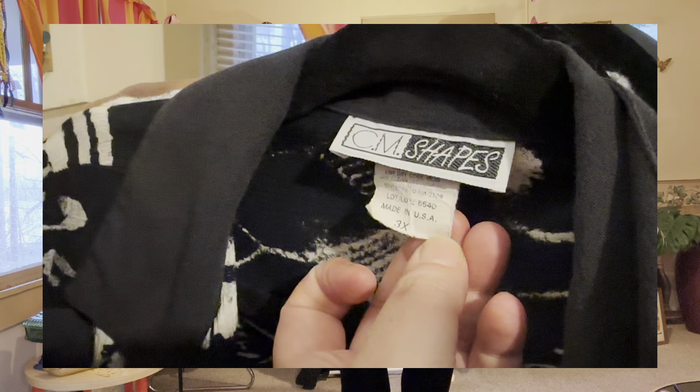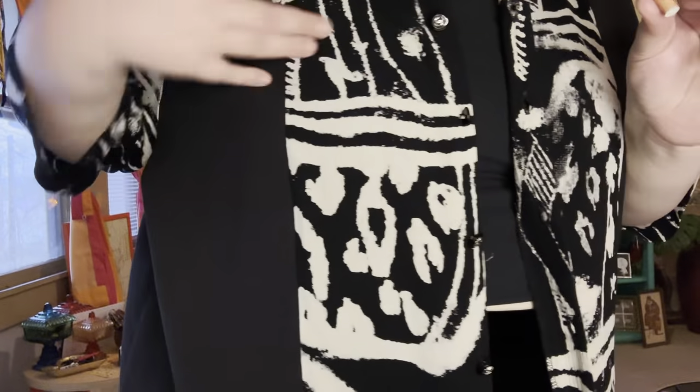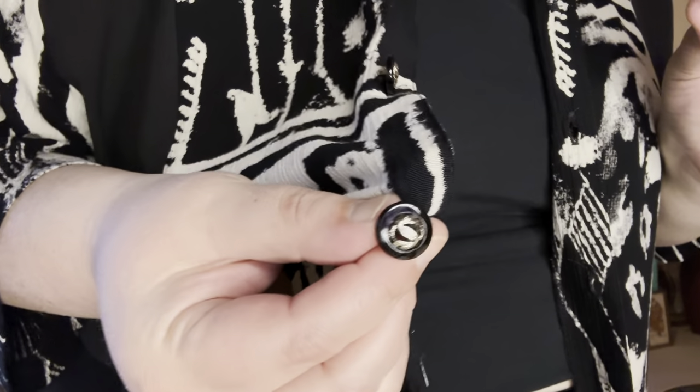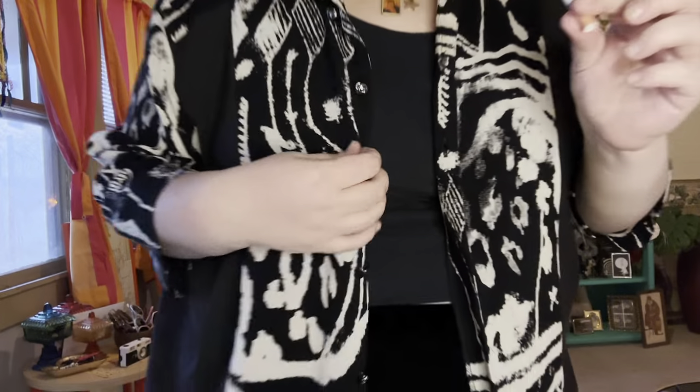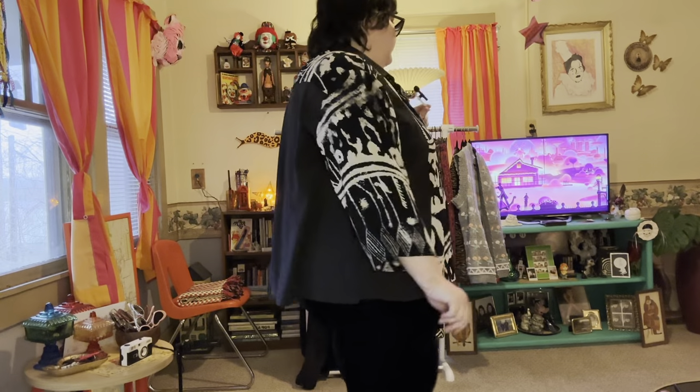If you know me, you know funky button downs are my calling. I have this one and the next one — they're both the same brand called CM Shapes, both a 3X. This first one has a really great abstract situation and the buttons are really cute. It's going to be hard to let go of these. It'd be cute tied up, cute with a French tuck — it's just stinking cute.